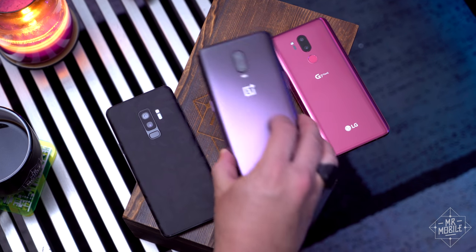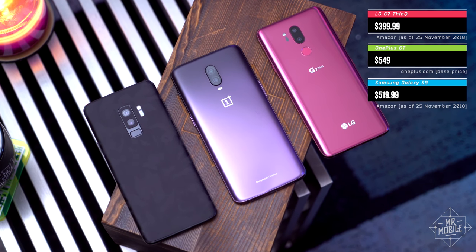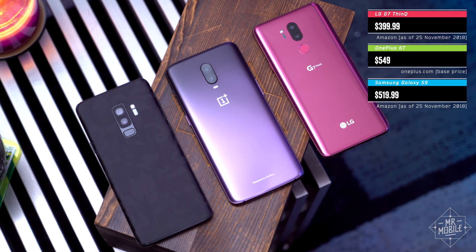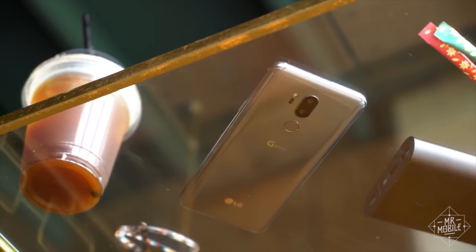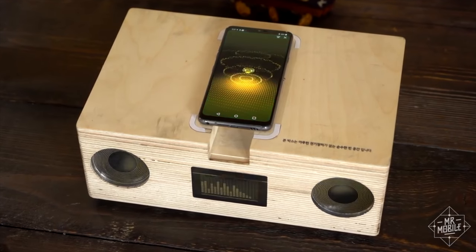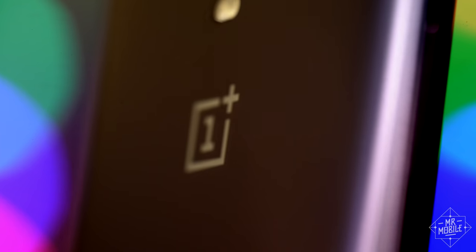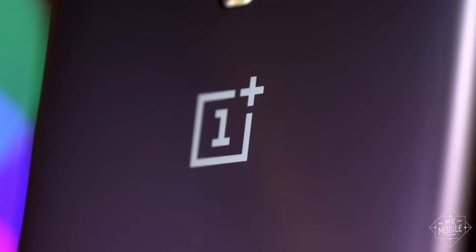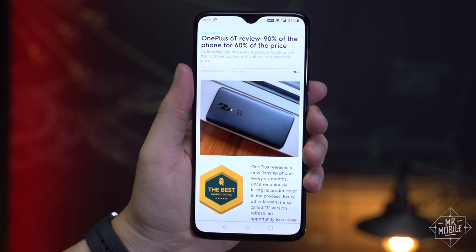In my first look video, I made the point that there are excellent, arguably better phones available for close to the 6T's price, and that's still true. The Samsung Galaxy S9 will give you a better camera, and the LG G7 will give you better audio. They'll both give you a headphone jack and wireless charging, among other things. But when my family and friends inevitably ask me over the holidays what phone I can recommend, one of the first phones out of my mouth will definitely still be the OnePlus 6T.